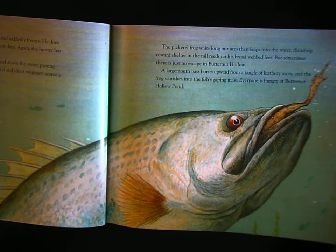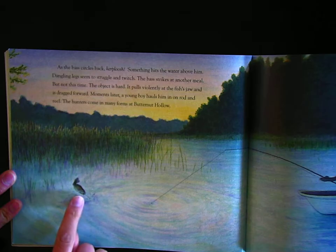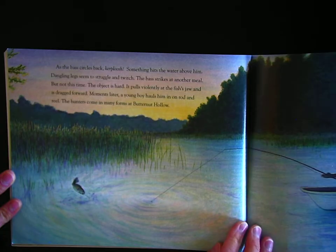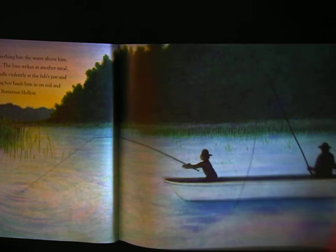Everyone is hungry at Butternut Hollow Pond. As the bass circles back, something hits the water above him. Dangling legs struggle and twitch. The bass strikes at another meal, but not this time — the object is hard. It pulls violently at the fish's jaw and he's dragged forward. Moments later, a young boy hauls him in on his rod and reel. The hunters come in many forms at Butternut Hollow.